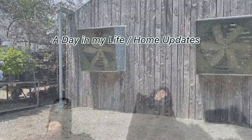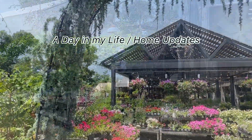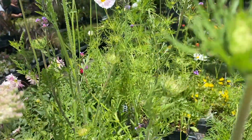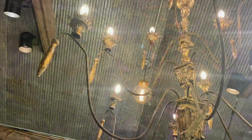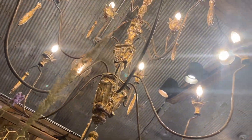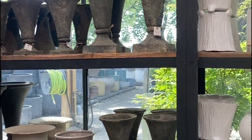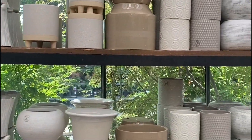My daughter and I love to visit this place called Terrain — it's an outdoor café and garden. We just love strolling through here and get so much inspiration. This place offers lots of florals, trees, and plants, as well as fantastic home decor.